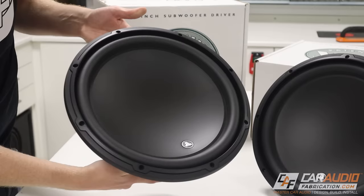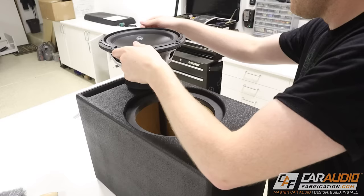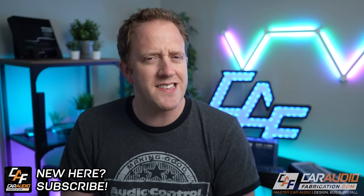When we go to choose subwoofers for a custom car audio system, it can be easy to think that choosing a larger subwoofer is better, but that is not always the case. In fact, there are quite a few reasons why choosing a smaller subwoofer might be a better choice for your application. I'm Mark, welcome to Car Audio Fabrication, the channel where together we learn how to master car audio and design, build, and install our dream car audio system.